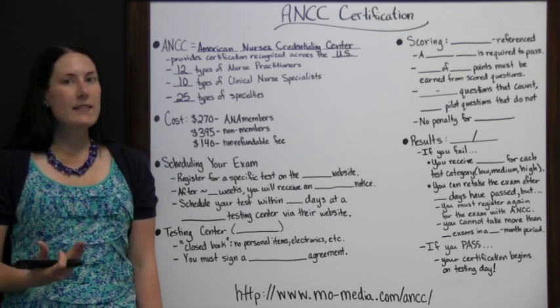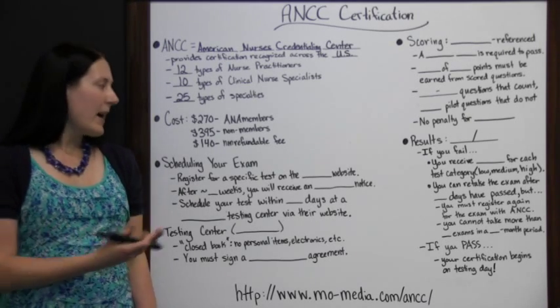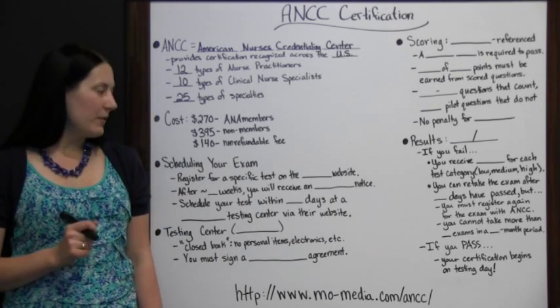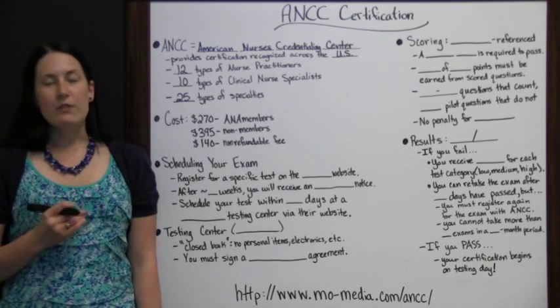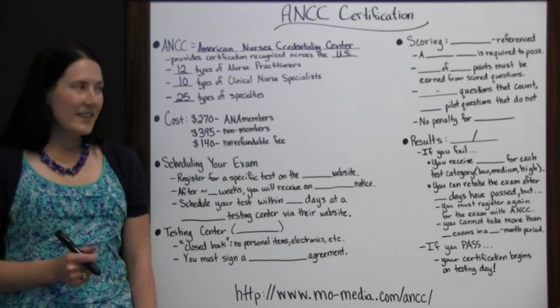If for some reason you had to cancel an exam, you would probably be able to get some of your money back, but there's always going to be that $140 non-refundable fee. So even if you decided you didn't want to take an exam and backed out, you would lose that $140. Make sure when you sign up, you're ready to take the test.